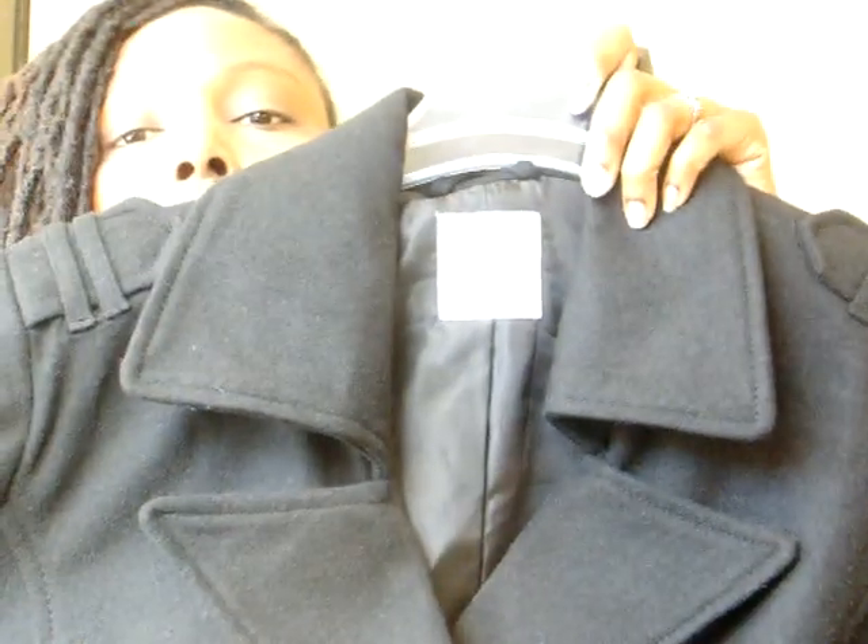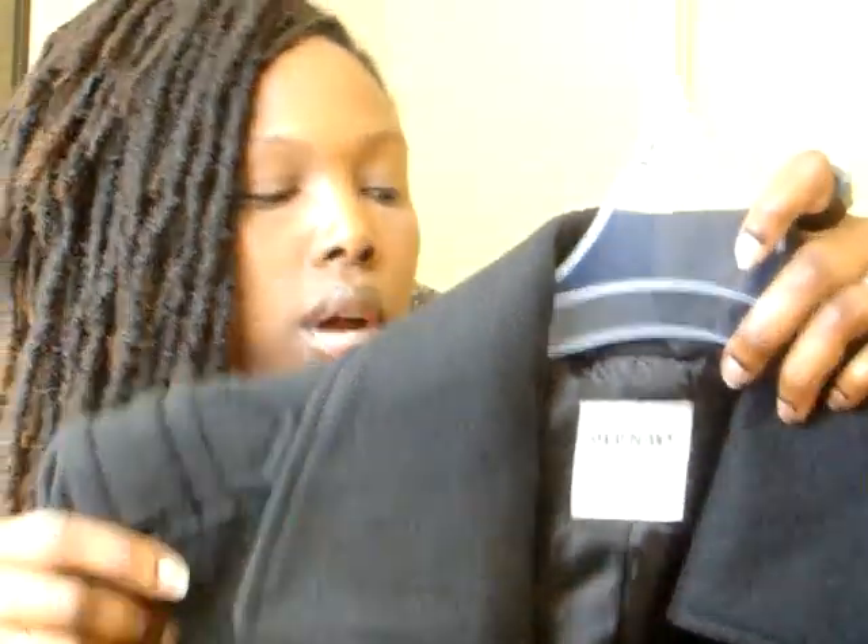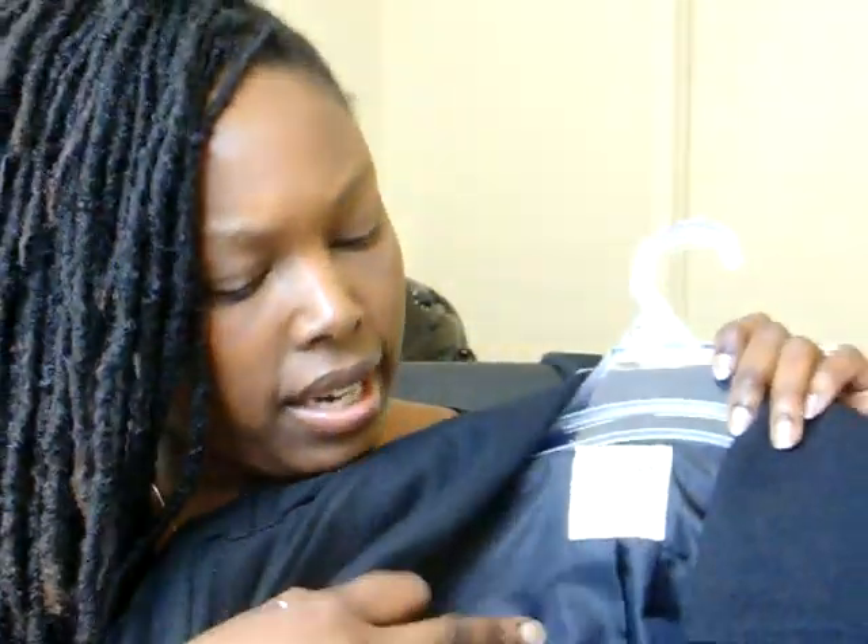This is one of the jackets I bought. What I like about it is it has a nice weight to it. I like this little detailing on the shoulder area. It has a lining. I like the button detailing in the front, and it's a short jacket. The regular price on this jacket was $79.94, and with 75% off I only paid $20 for this jacket.